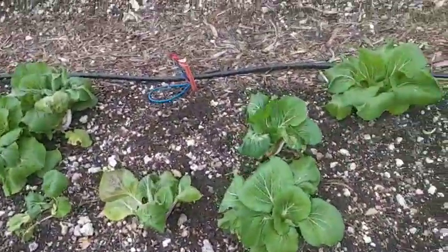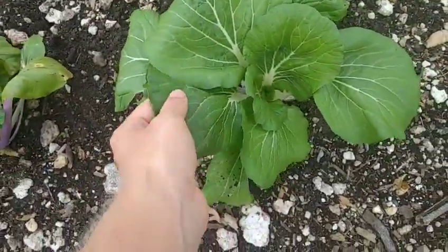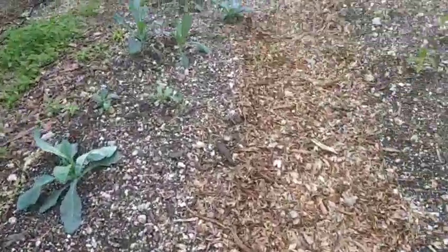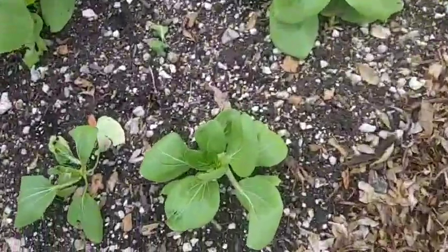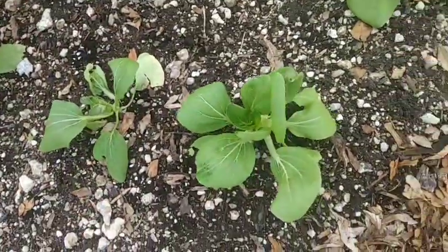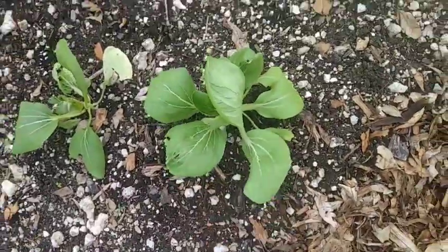We already harvested a bunch — we had like 40 bok choy, but this is what's left. They let me keep a few for me and they sold the rest. I get all the ugly ones with the bitten-up leaves, and I'm all good with that. And there's a different variety of bok choy called Shanghai Green — this kind of reminds me more of what I got in Vietnam. It's a baby variety, more tender and not as strong a flavor.